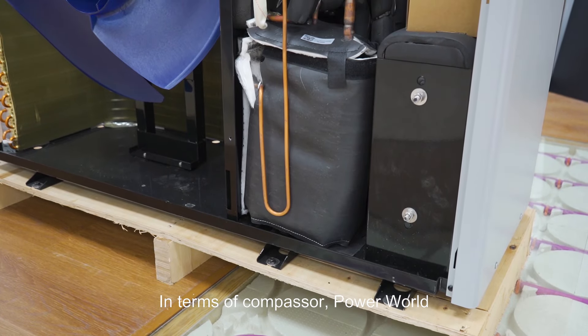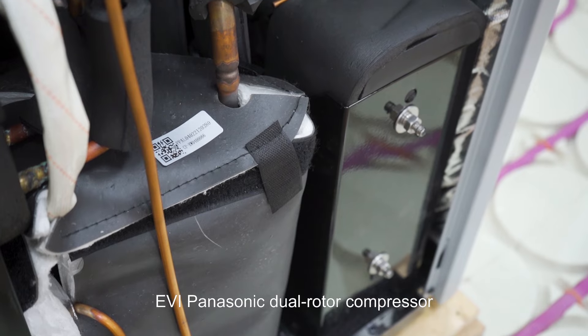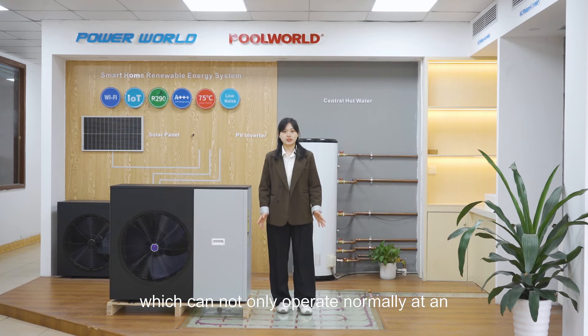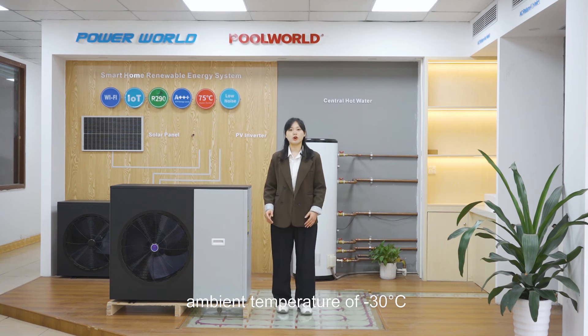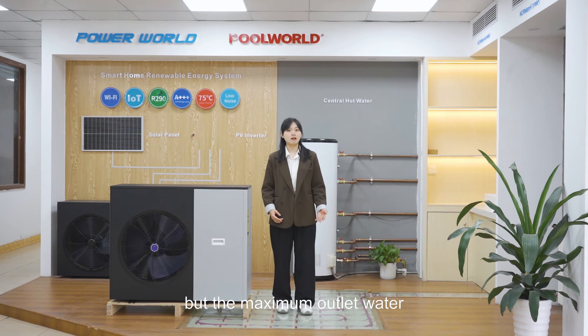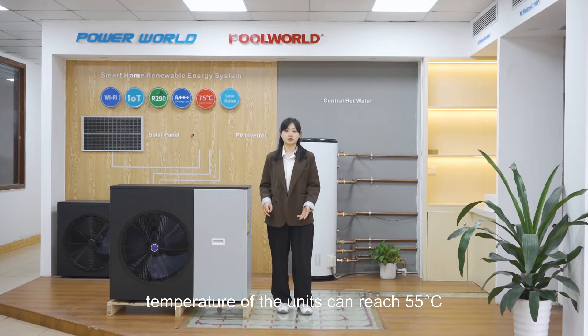In terms of the compressor, Powers selects a full DC variable frequency EVI Pyzonic Dual Remote compressor, which can not only operate normally at an ambient temperature of under -30 degrees Celsius, but the maximum outlet water temperature of the unit can reach 55 degrees Celsius.